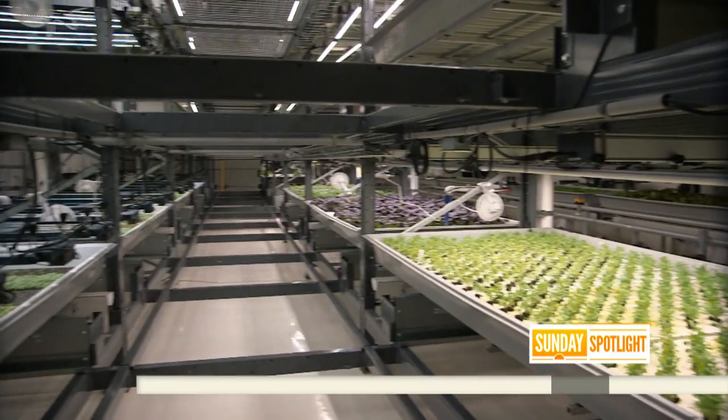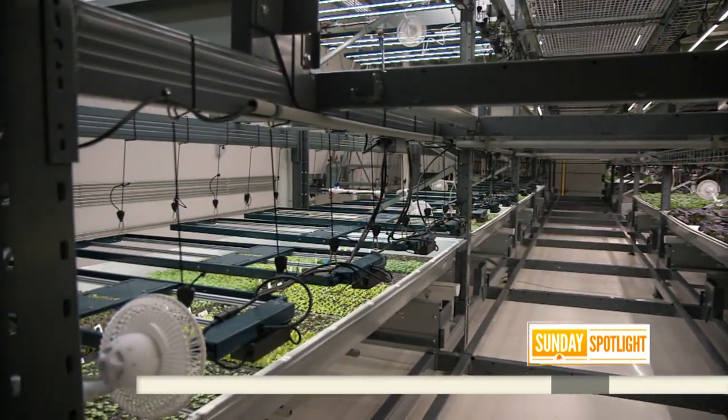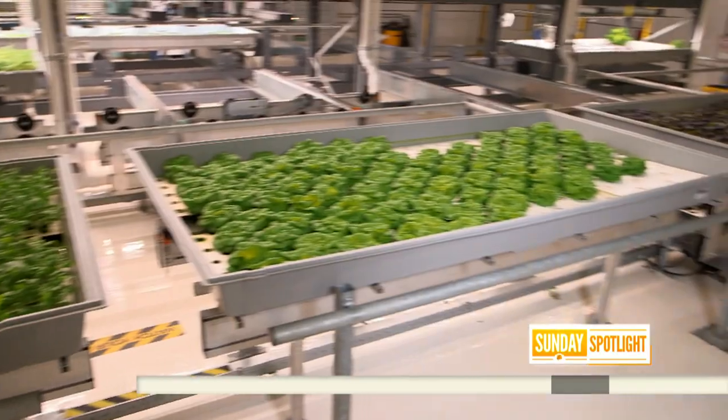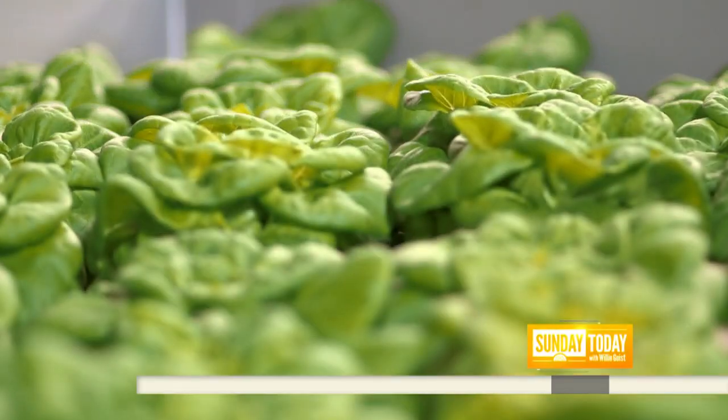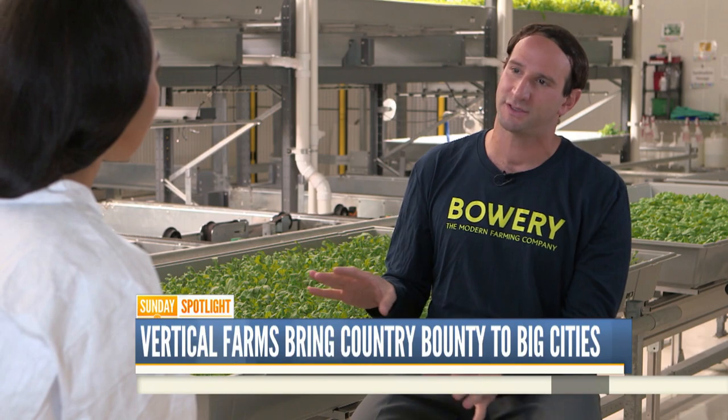But what about critics who say this can't be natural — this is indoors, it's not in open air? Our plants are growing in the same way that a plant grows outside. And in fact, a lot of our plants are actually growing in a healthier, cleaner way than the way produce we get outside is. There's no pesticides, no chemicals on this whatsoever.